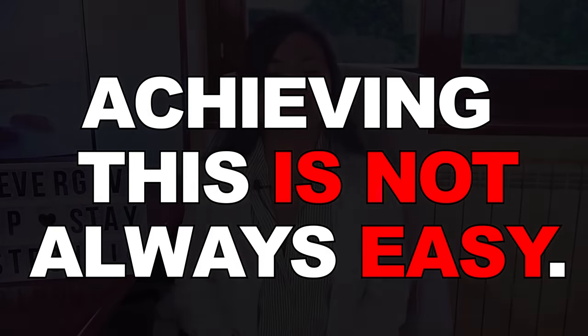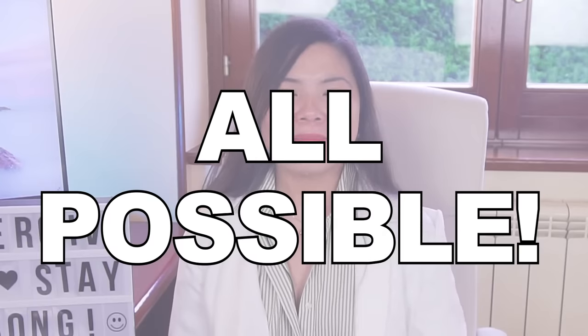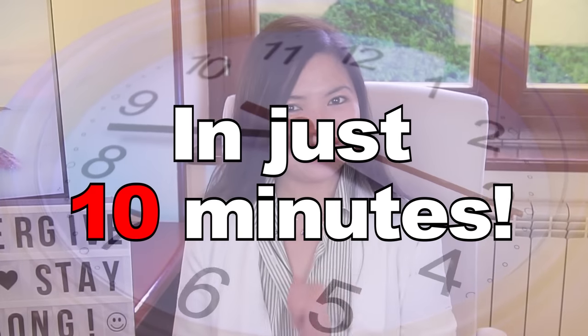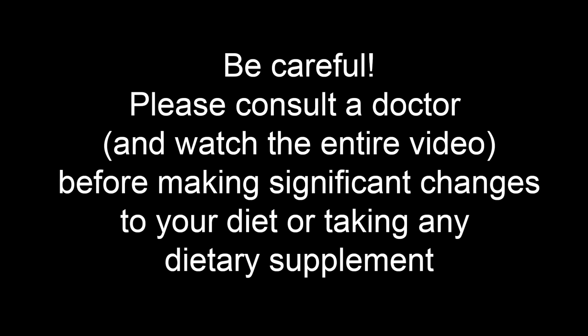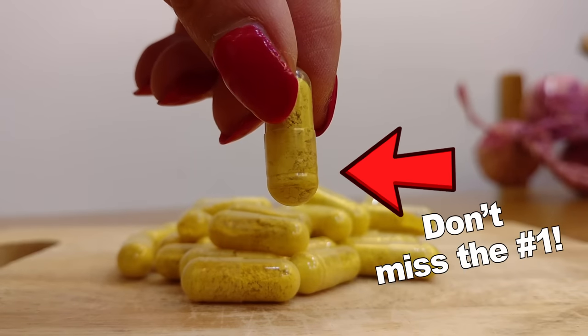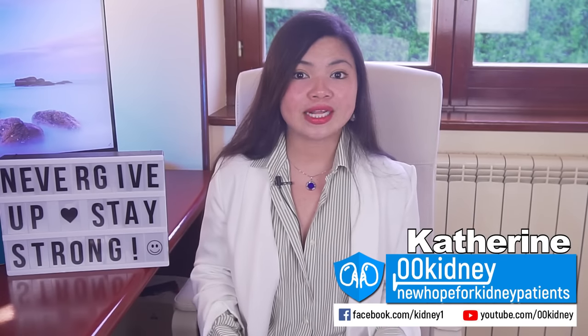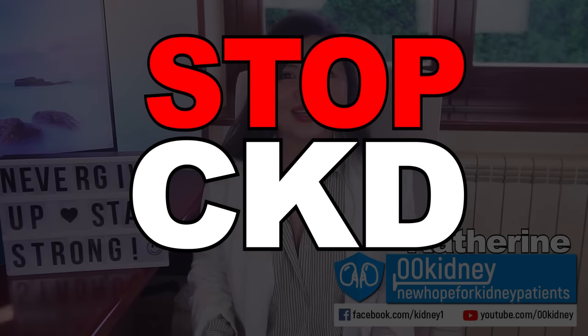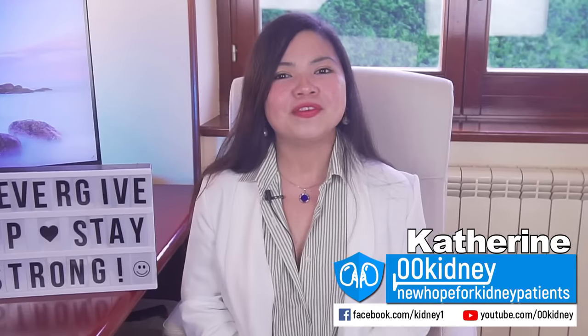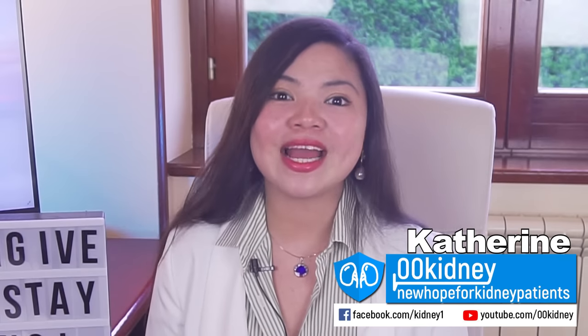But unfortunately, achieving this is not always easy. Don't worry — today I will be sharing with you the easiest guide ever to make this all possible in just 10 minutes. Don't miss our number one, because up to 75% of Americans are not meeting their recommended intake of this essential nutrient, and filling this nutritional gap is key to achieving this result. Let's start with one of the best alkalizing morning habits.